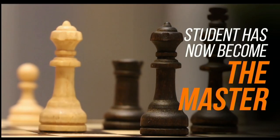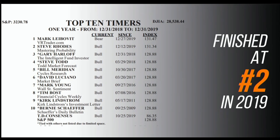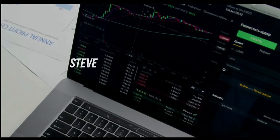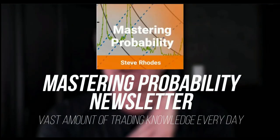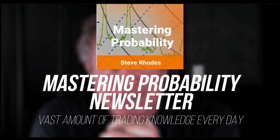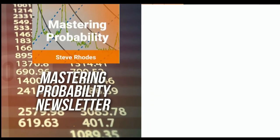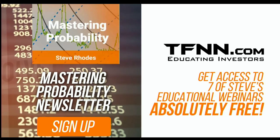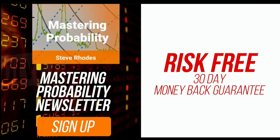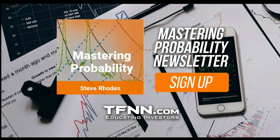Steve Rhodes started his trading career as a student almost 20 years ago and won the prestigious Timer of the Year Award in 2018, finishing number two in 2019. He shares his trading knowledge every day in his Mastering Probability newsletter, delivered every trading day with updates throughout the afternoon. Sign up and receive access to seven educational webinars absolutely free. All TFNN newsletters come with a 30-day money-back guarantee. Visit TFNN.com to try Mastering Probability 30 days risk-free.